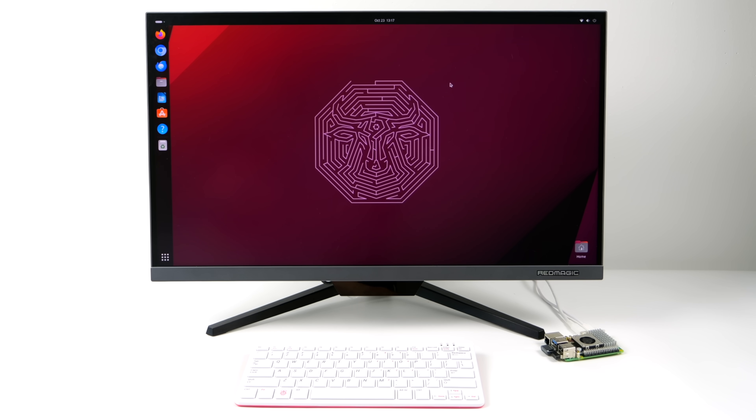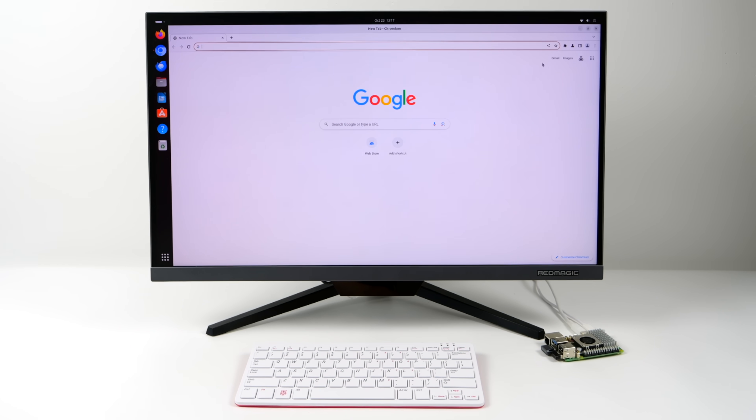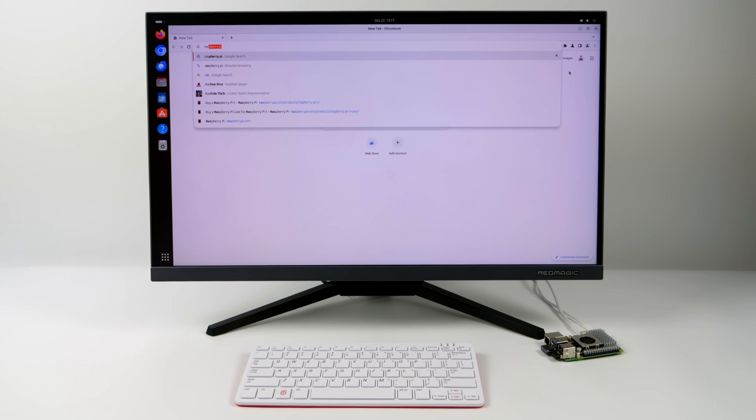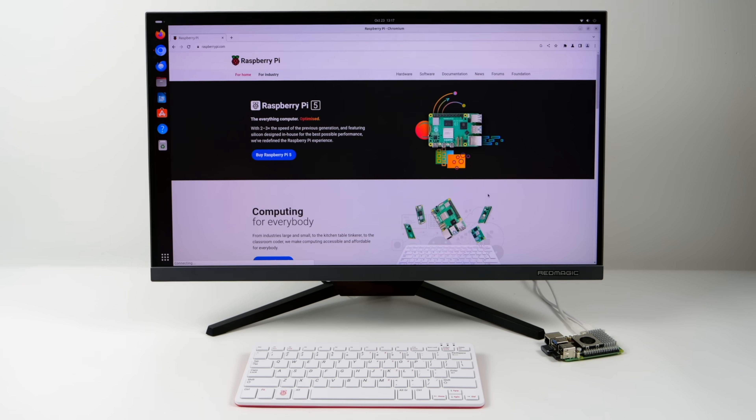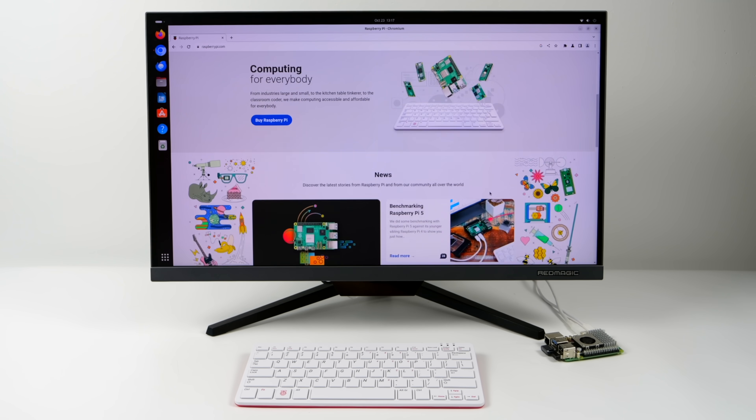For web browsing, video playback, document editing, you can get some photo editing done on this little machine. The new Pi 5 does have a plethora of new features built in, and one of my favorites is actually the storage speed. We'll talk about that more in a second, but we've also got a brand new CPU here.